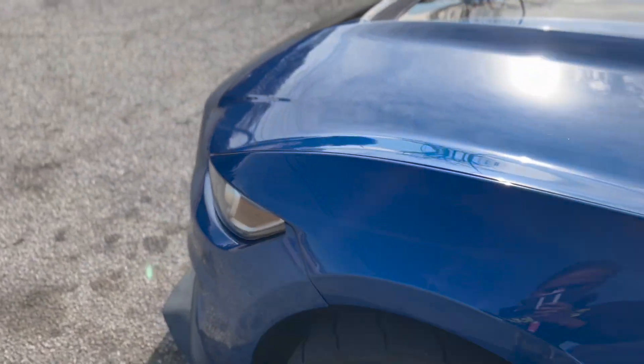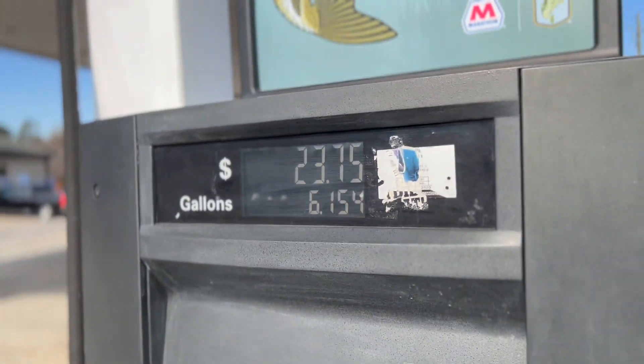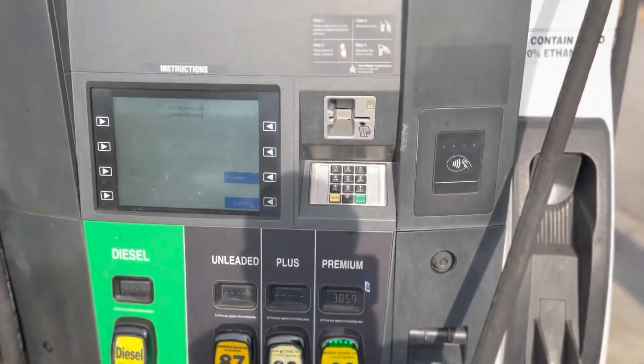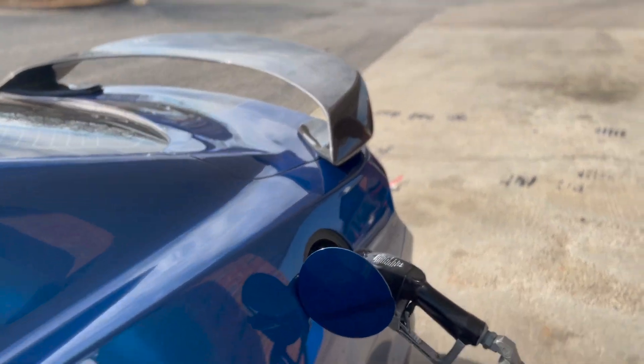So we are back at the gas station — and this is another struggle of owning a GT350: getting gas. Gas is currently $3.80 and let's see how much it's going to take to fill up. I had about 40 miles left on the tank, so we're going to see exactly how much it costs to fill up a GT350 from 40 miles at these gas prices.